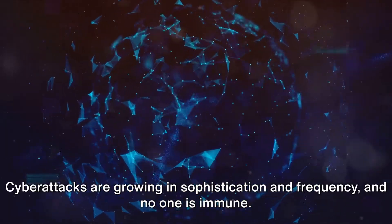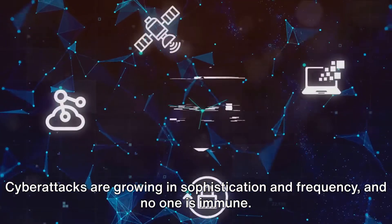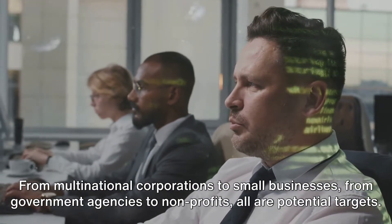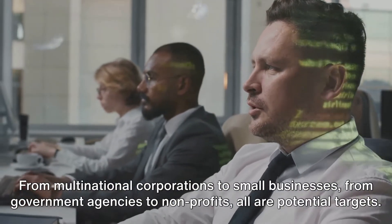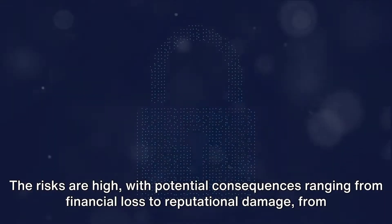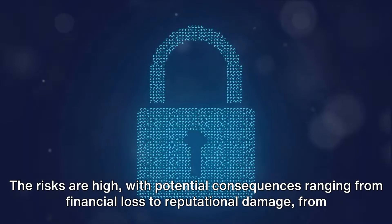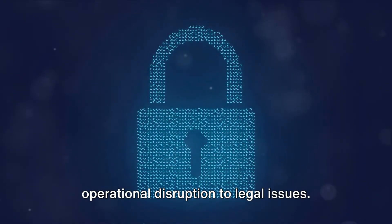Cyber attacks are growing in sophistication and frequency, and no one is immune. From multinational corporations to small businesses, from government agencies to non-profits, all are potential targets. The risks are high, with potential consequences ranging from financial loss to reputational damage, from operational disruption to legal issues.